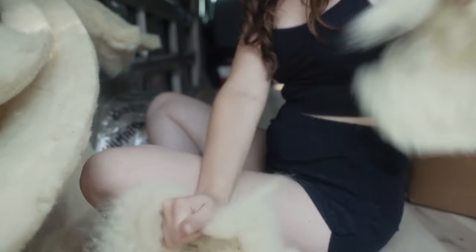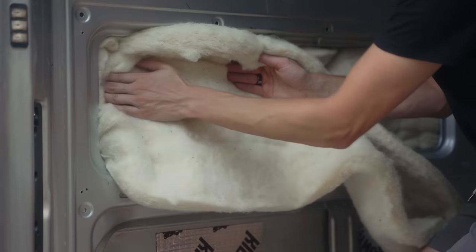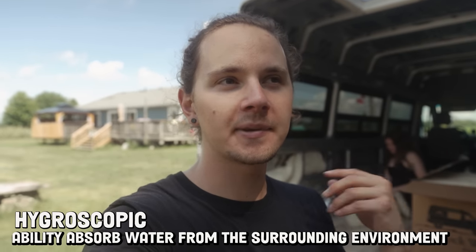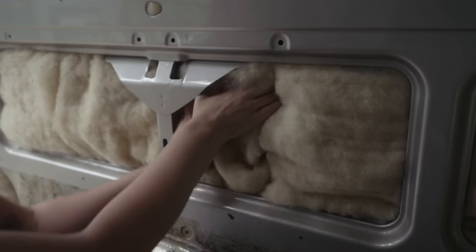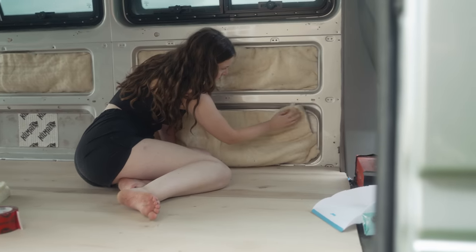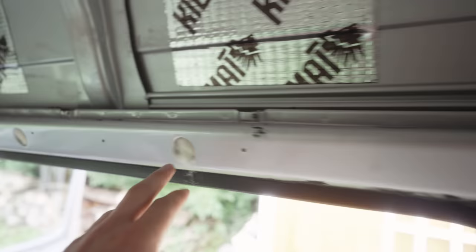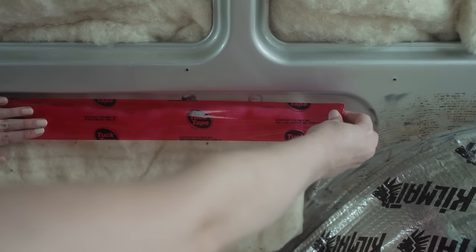Some of you might be wondering why we chose to insulate our van with Havelock wool. In a van, it's really hard to escape moisture. But luckily, Havelock wool is actually hygroscopic, meaning it absorbs moisture from the air. For many of us in colder climates, you cover yourself in wool because you can get sweaty but you're still warm and dry — and that's what's so special about this insulation. Another reason we chose Havelock wool is it's completely sustainable, renewable, biodegradable, and compostable, with a low carbon footprint. And because it is non-toxic, we know it's super safe to put in our van.